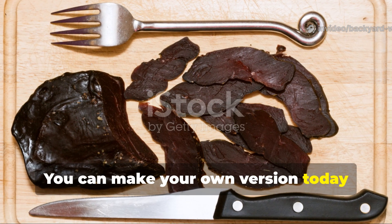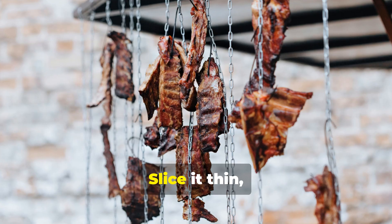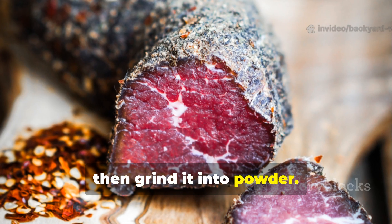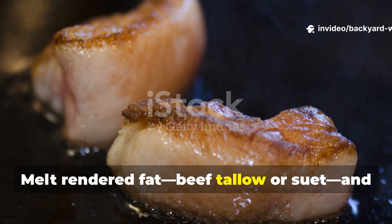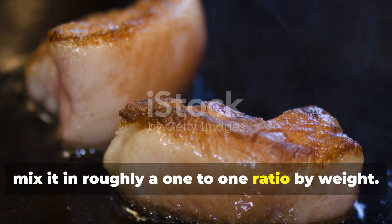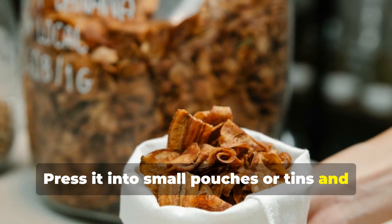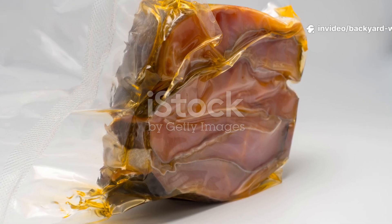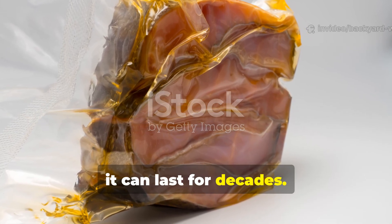You can make your own version today using lean beef or venison. Slice it thin, dry it until it snaps, then grind it into powder. Melt rendered fat — beef tallow or suet — and mix it in roughly a one-to-one ratio by weight. Press it into small pouches or tins, and store it cool and dry. Properly sealed, it can last for decades.